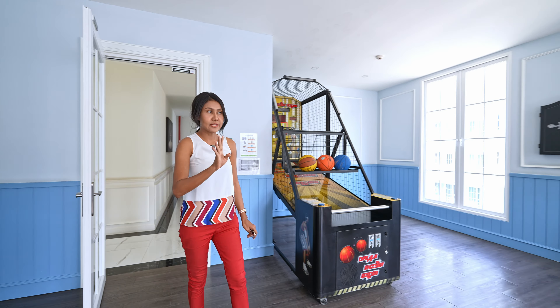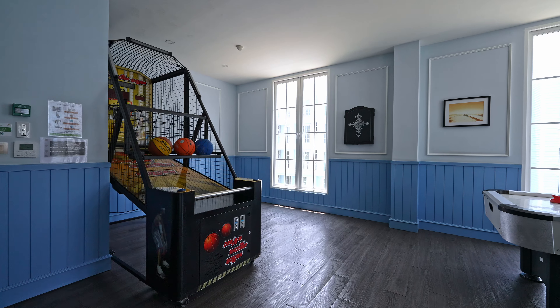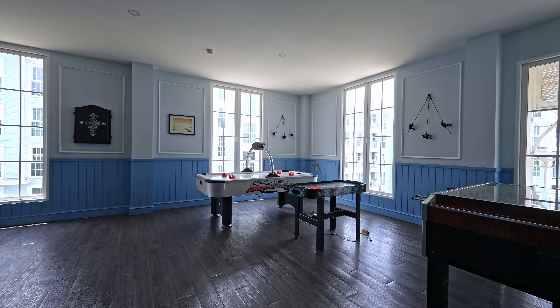I'm on the fourth floor now and this room is a game room. They have basketball, a football table, and two more games, so children will love it.